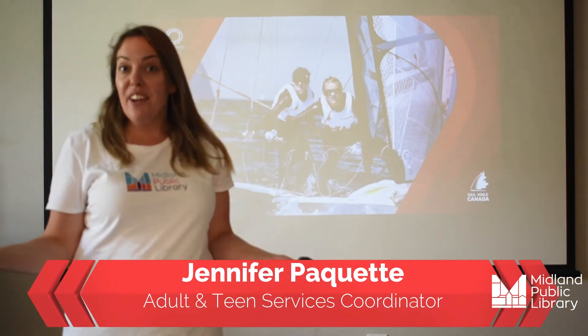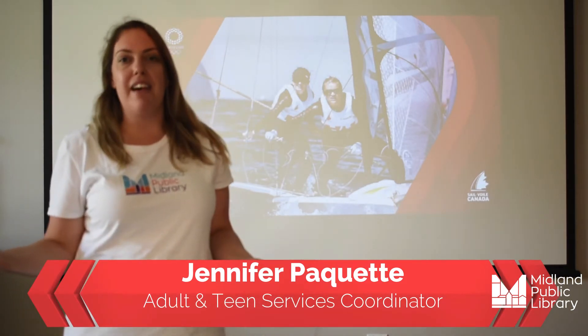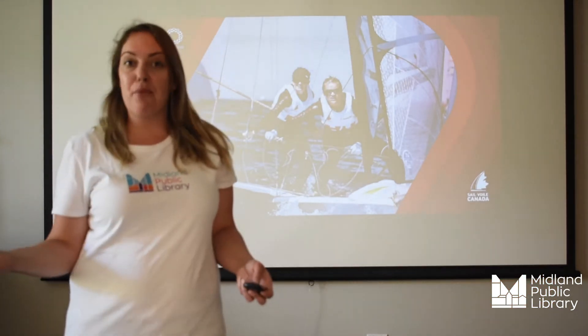Hey folks, it's Jen, your Adult and Teen Services Coordinator here at MPL, and welcome to MPL's Library Olympics.